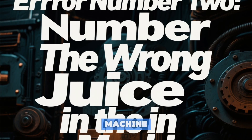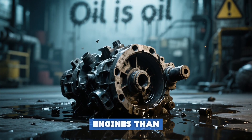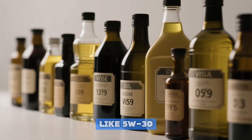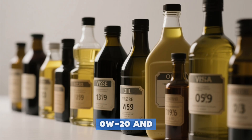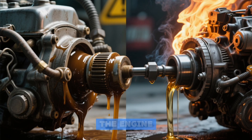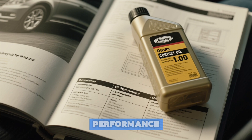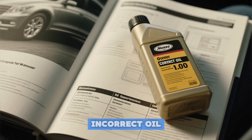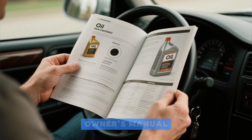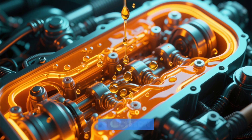Error number two: the wrong juice in the machine. "Oil is oil" is a philosophy that has ended more engines than bad luck. Every engine is engineered for a specific oil viscosity — like 5W-30 or 0W-20 — and type: conventional, synthetic, or blend. Using oil that's too thick can starve the engine at startup; oil that's too thin can fail under high heat. Using the incorrect oil can also void your manufacturer's warranty. Open your owner's manual and use exactly what it specifies. Don't guess — your engine's life depends on this precision.